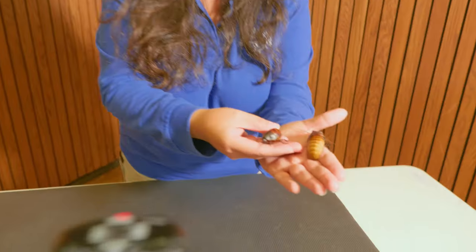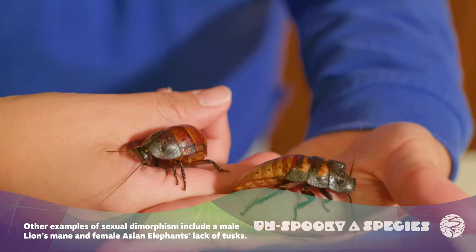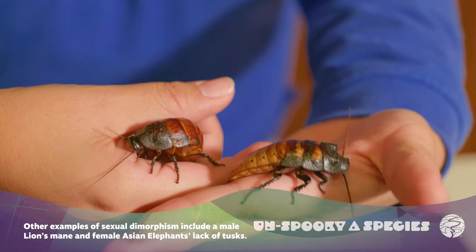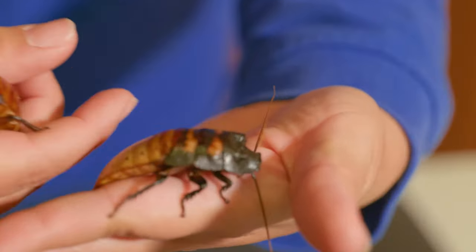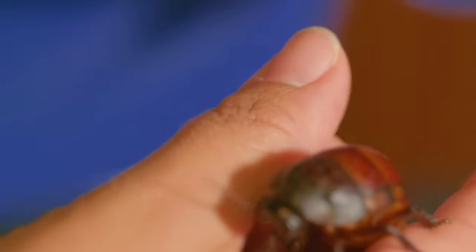Madagascar hissing roaches are sexually dimorphic — that's a fancy way of saying the male and female look a little different. You can see the male on this hand has these knobs on the top, and this female does not.